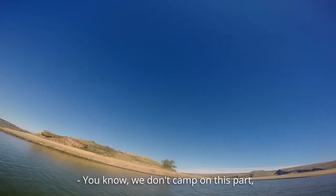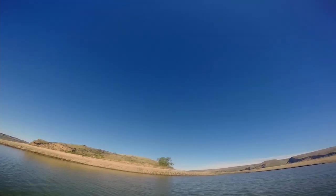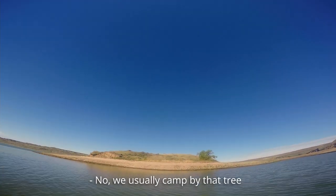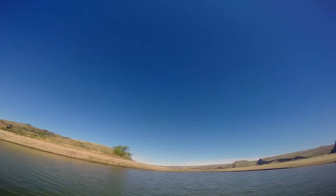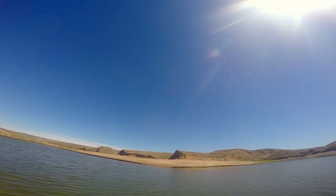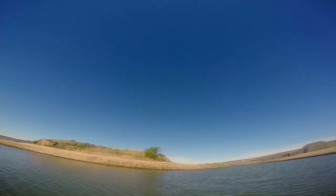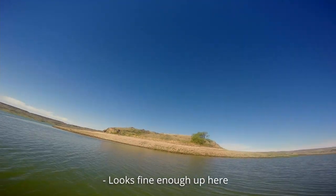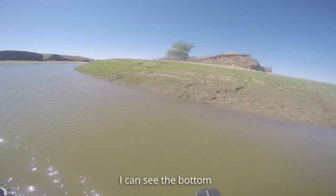We don't camp on this part, we camp over there. We usually camp by that tree. Looks flat enough up here. Pretty shallow here too, I can see the bottom.